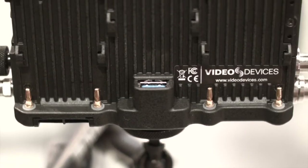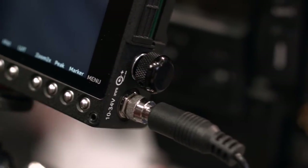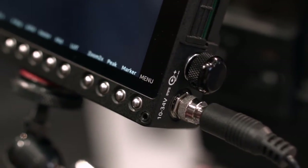In terms of powering these devices, we have two L-mount battery slots which slide on, and we also have an external DC 10-volt to 34-volt input. We can provide D-Tap cable accessories to be powered from the camera, so pairing is great.